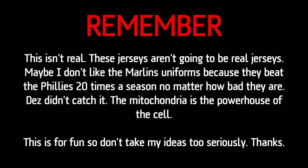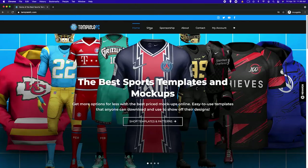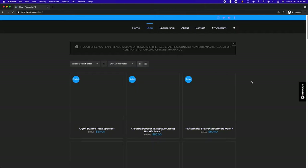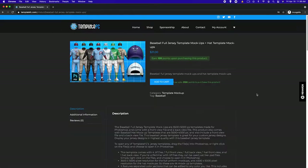So I'm going to fix the Marlins threads. This is how I think the Marlins should look, and I'll leave a few options open-ended for you guys to discuss in the comments. Remember, this isn't real — these jerseys aren't going to be real jerseys, so don't take my thoughts too seriously. We're just having fun. We're over in Photoshop, and I'm displaying my designs on my own personal mock-up from my store, TemplateFC.com, where you can buy sports mock-ups for Photoshop and create your own designs.